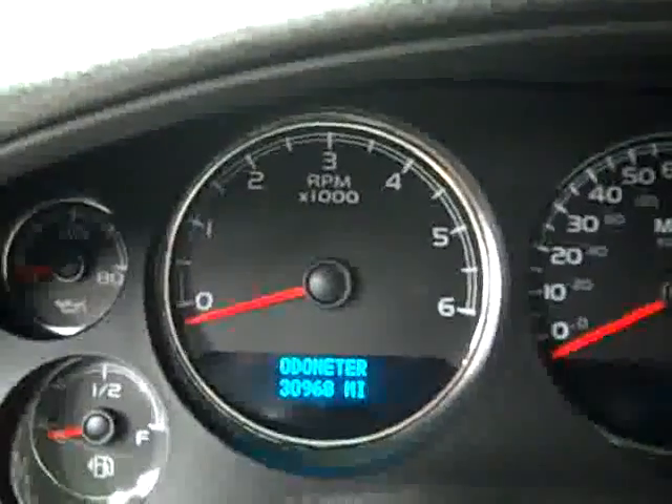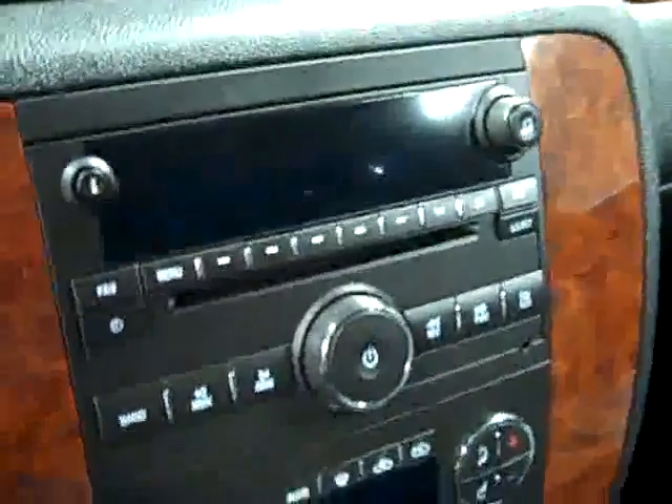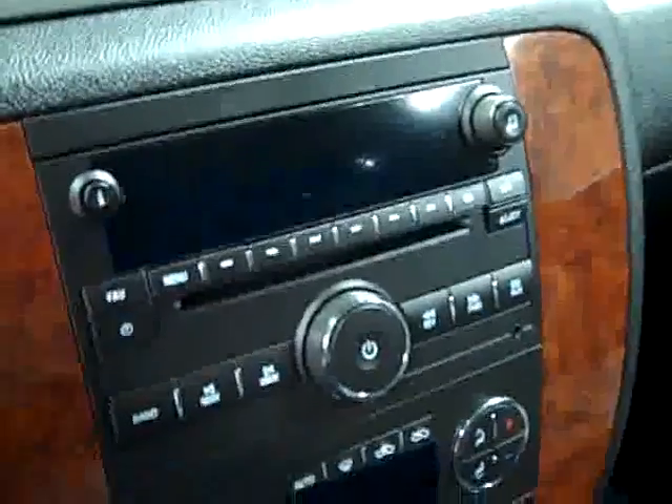Turn dial four wheel drive and a multi-function steering wheel. You can see here that there are 30,968 actual miles. Dual climate controls, CD player and radio with auxiliary input for MP3 players.